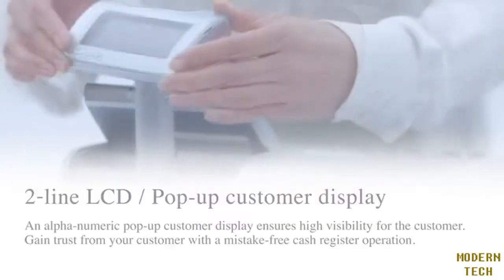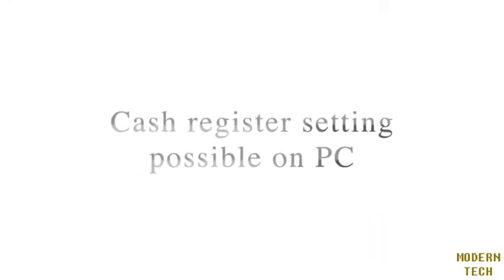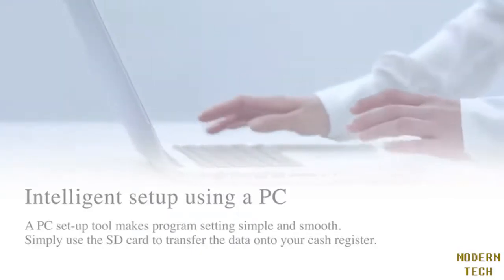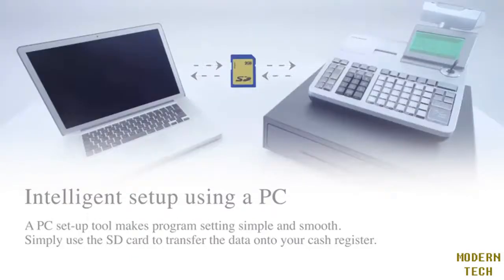Customer display offers better viewing with a pop-up swivel and two-line LCD with character display capability. Using the PC programming tool helps users save time and enables easy settings. Setting data can be programmed to the cash register via SD card.